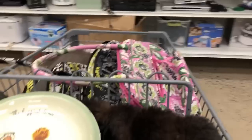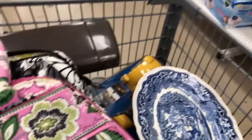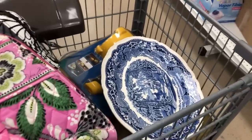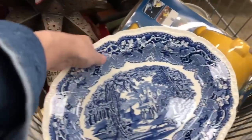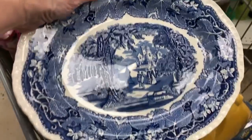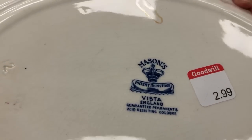Here's a little shot of the cart. Found a platter — you can see the corner of the lamp. I'm just throwing things in at this point. This is Mason's Vista, England. There's the flashlight, like I said, I put back.